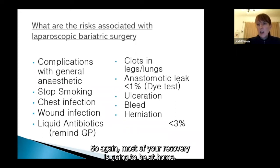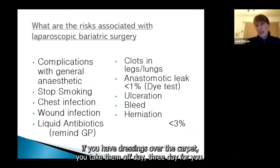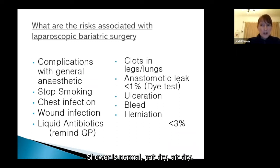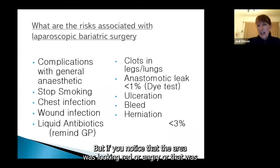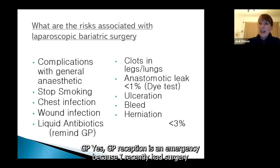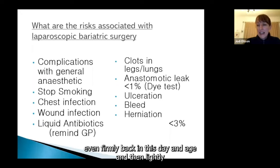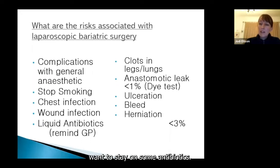Wound infections: most of your recovery is at home, so you won't be in hospital long. If you have dressings over clips, take them off day three or four, shower normally and air dry. If the area looks red or angry, has pus or anything not nice coming out, go straight to your GP — it is an urgent matter and they'll likely start you on antibiotics. Remind your GP you're on a liquid diet so they give you liquid antibiotics, ideally sugar-free.